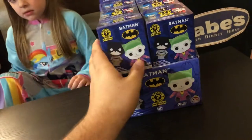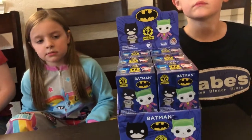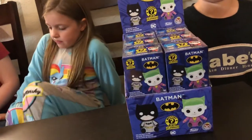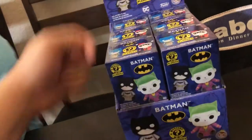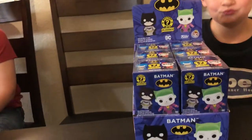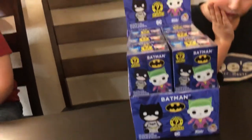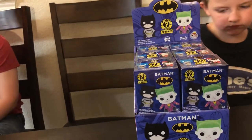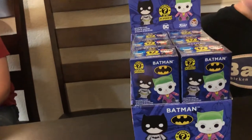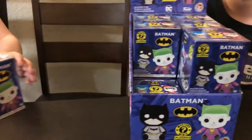If you guys watched our last video with the Spider-Mans, we're going to do something very similar so you guys can see the layout. Assuming these boxes weren't mixed up, we're going to open them starting in the top going back, then starting in the top going this way, and the same for the bottom. That way you can see exactly where they're positioned. I can't guarantee anything, but if you're looking for a certain plush, you can figure out possibly by my video where they might be. Without further ado, we'll let Dylan start — go ahead and get that one open.